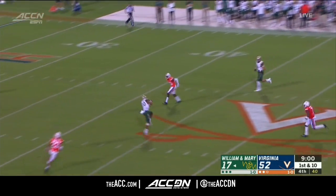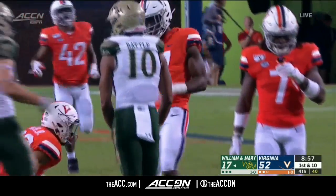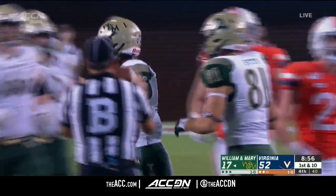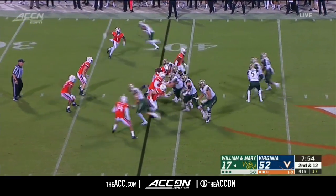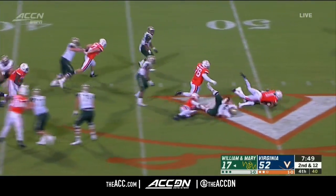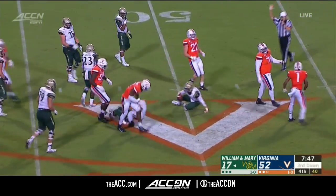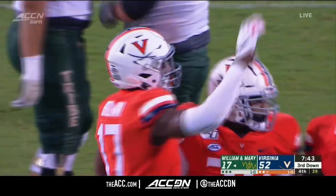Kilton Anderson throws one up and it's caught. Brandon Battle brings it down. I think those two games could go a long way in determining what happens towards the latter part of the year. Anderson under pressure, and down he goes. Nick Grant finishes him off. That's a loss of 10.